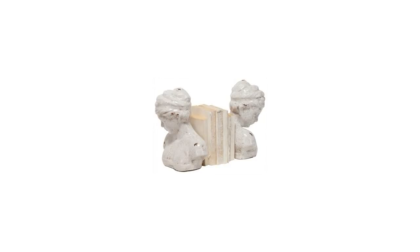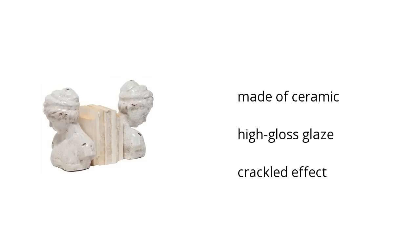Here are the top features of the Home Accents Woman Bust Bookend. It's made of ceramic. It has a high-gloss glaze. And it features a crackled effect.